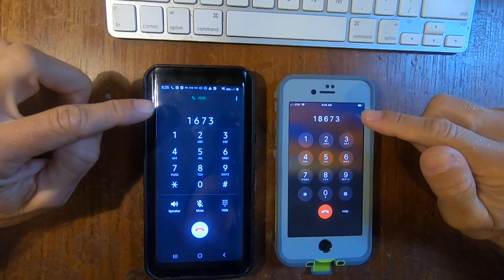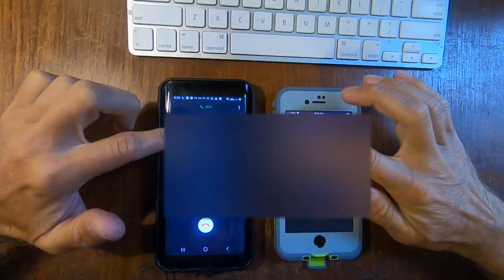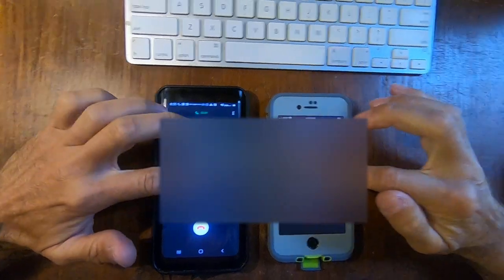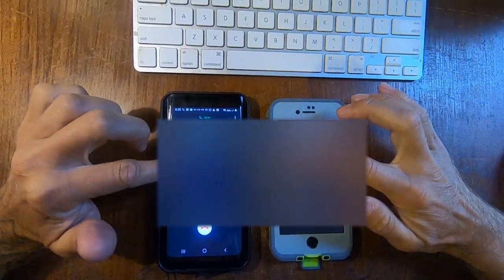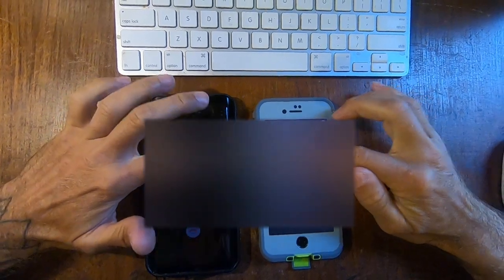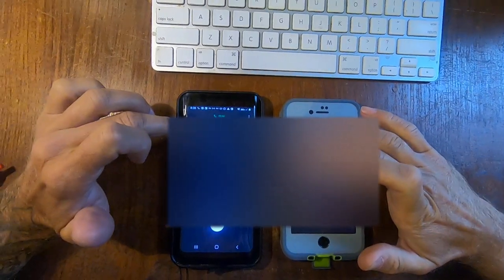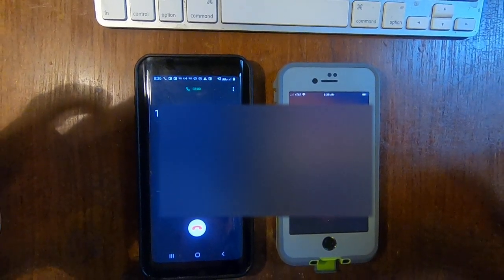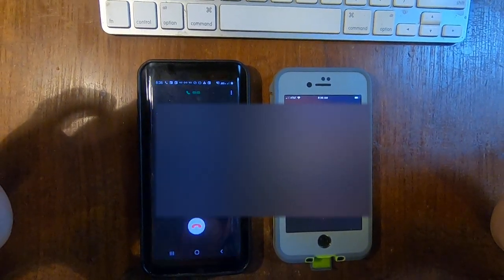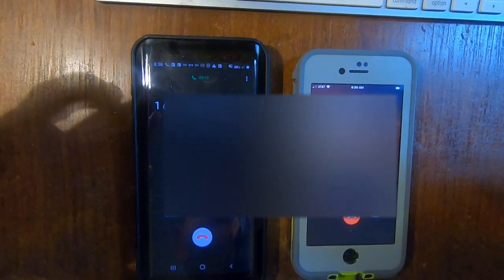You will be transferred to the next available representative so that we may better assist you. Please enter your 9-digit social security number. The number you entered was 5-1-7-9-8-5. Please hold while your call is being transferred. This call may be monitored for quality assurance. Due to the number of callers already waiting to speak to our representatives, we are unable to assist you at this time. Please try again later.